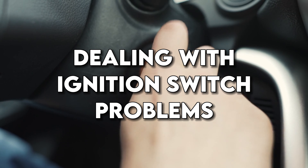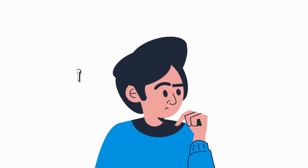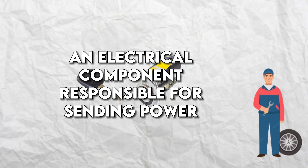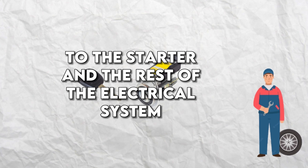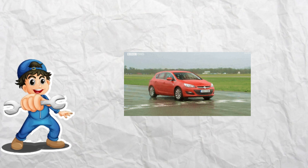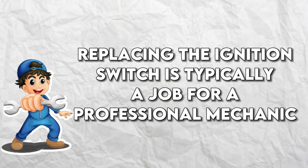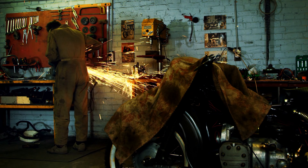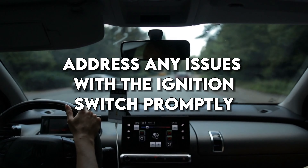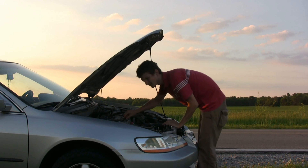Dealing with ignition switch problems: you might think the ignition switch is the physical lock where the key goes, but that's not entirely accurate. The ignition switch is an electrical component responsible for sending power to the starter and the rest of the electrical system. If it fails, you might experience symptoms such as failure to start, stalling, or loss of power to accessories. Replacing the ignition switch is typically a job for a professional mechanic, as it requires specialized tools and knowledge, and it's important to address any issues promptly to avoid being stranded.